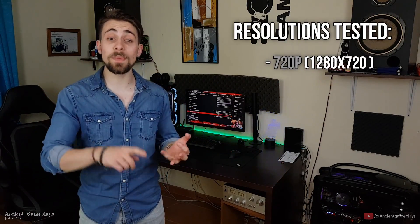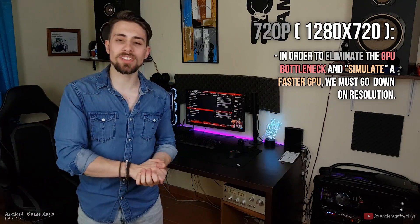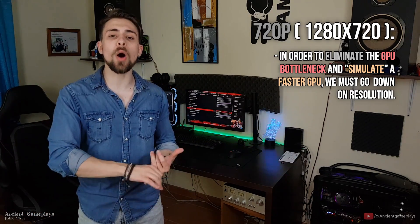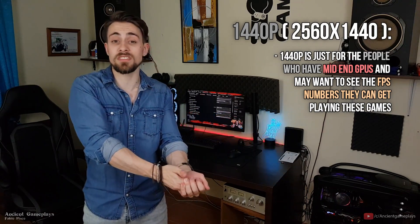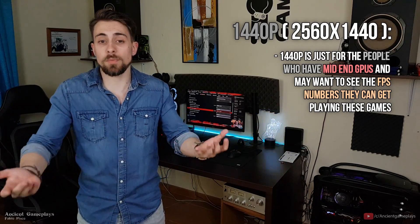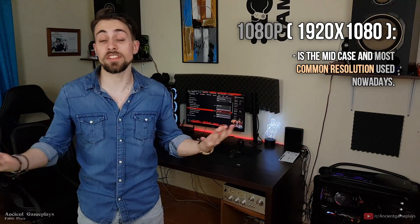The resolutions tested are 720p, 1080p, and 1440p. 720p is used to eliminate the GPU bottleneck and simulate a higher-end GPU, to see how many FPS the CPU can push. 1440p is GPU-bottlenecked, but the results are still there — if you have a GPU close to the RX 480 you can see those results. 1080p is the mid case as you already know.